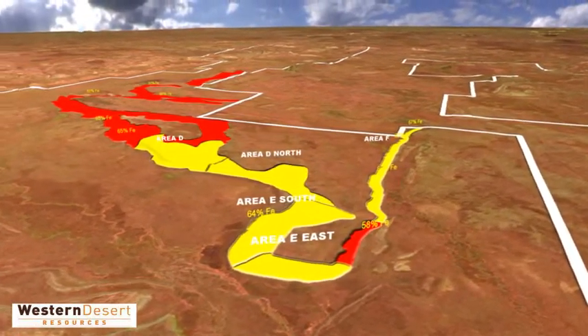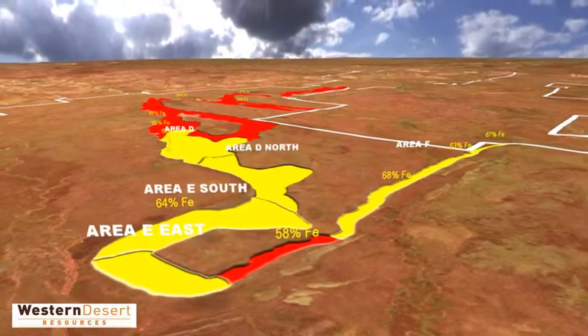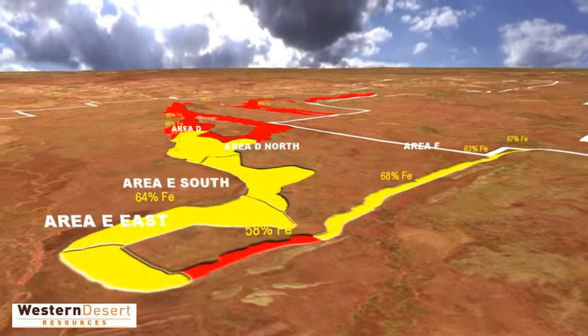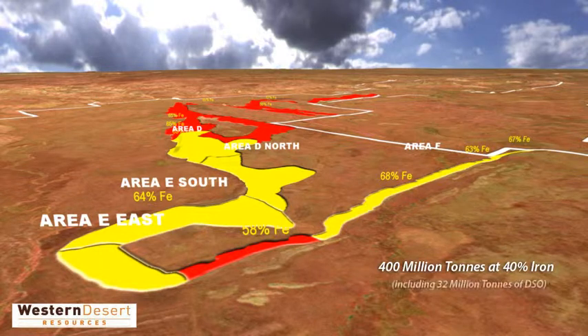Area F has a resource of 30 million tonnes at 48% iron, including a high-grade core of 15 million tonnes at 59%. The five deposits add up to a global resource of 400 million tonnes at 40% iron, including 32 million tonnes of direct shipping ore.